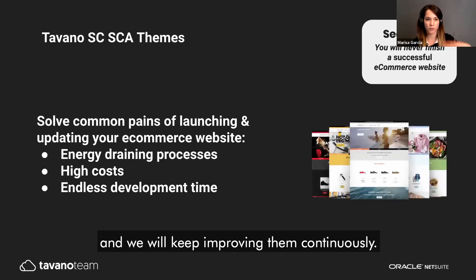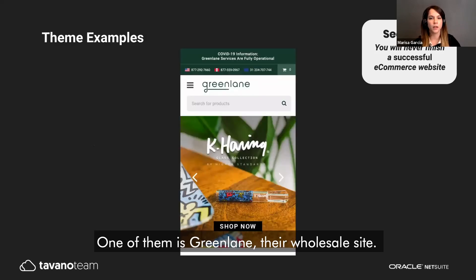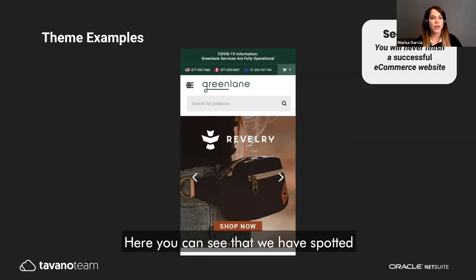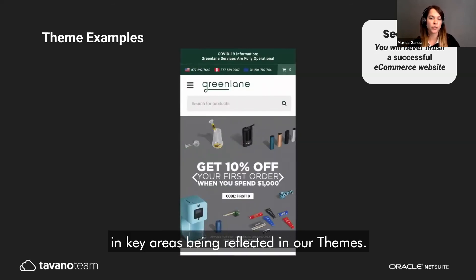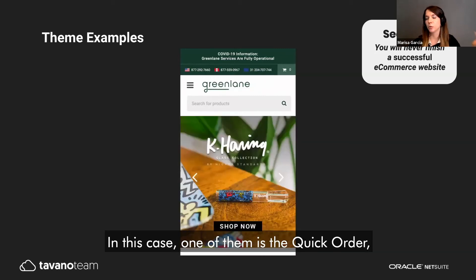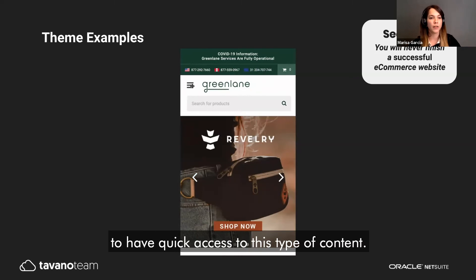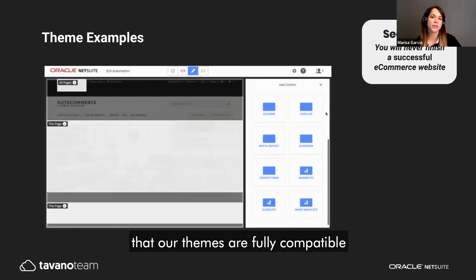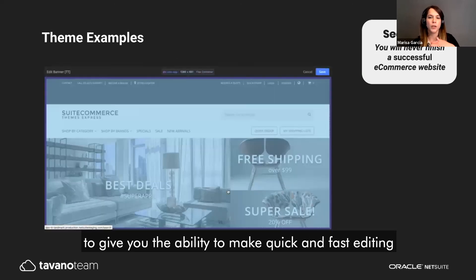Here are some theme examples — one of them is Green Lane, a wholesale site. You can see that we've built in common design patterns and SuiteCommerce functions in key areas. One important feature is the quick order, which is essential for wholesale customers needing quick access to that type of content. Our themes are also fully compatible with NetSuite's site management tools, giving you the ability to make quick edits to your catalog and offering day by day.